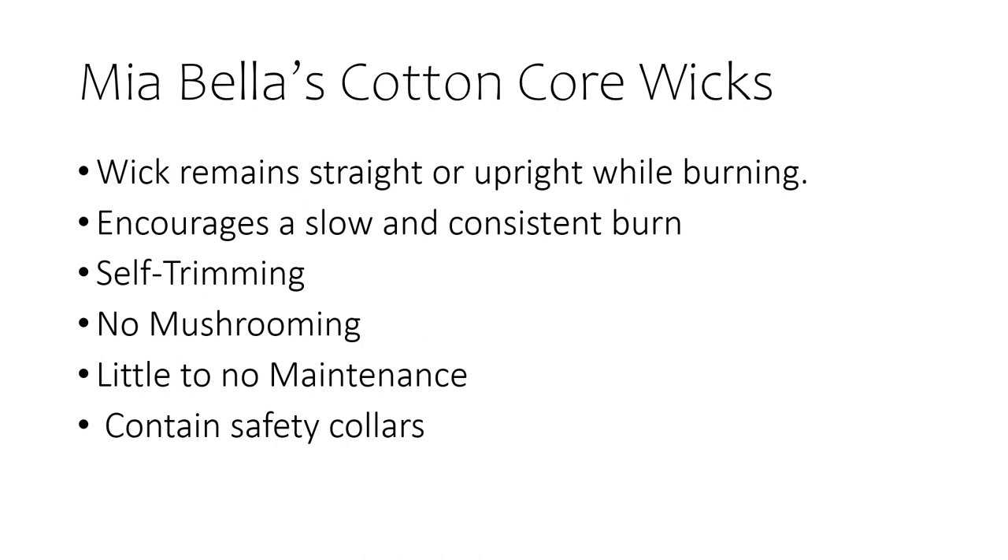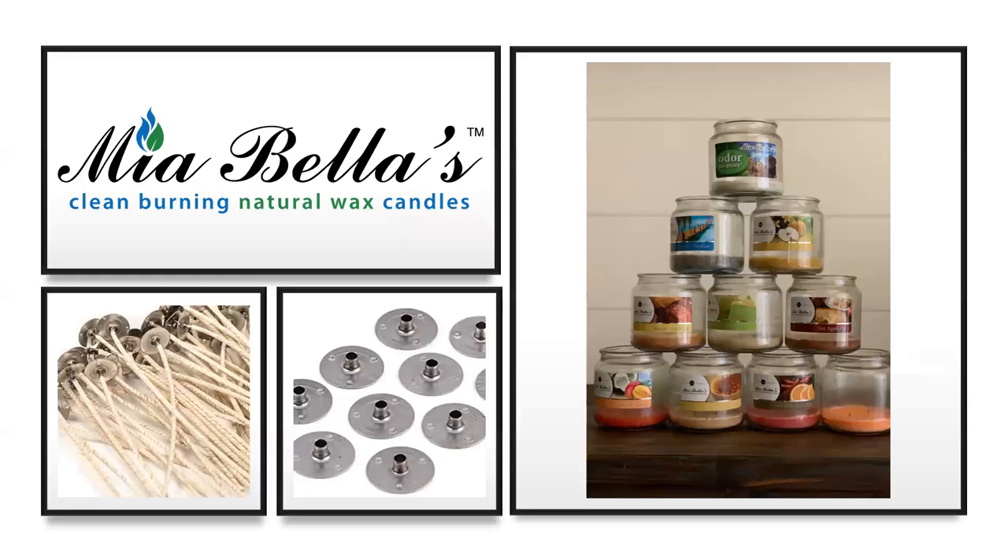There are literally hundreds of different styles and sizes of wicks. The type of wax used in a candle, as well as the candle size, shape, color, and fragrance materials, all impact wick choice. Selecting the correct wick is critical to making a candle that burns cleanly and properly. Mia Bella's takes great care in selecting a wick of the proper size, shape, and material to meet the burn requirements of each candle that they produce. There really is a science to making the perfect candle. Mia Bella's candles also have safety collar tabs at the bottom of all of their cotton wicks. The safety collars are intended to extinguish the flame and prevent the bottom half inch of wax from burning. This is a critical safety precaution that prevents the glass from overheating and shattering.